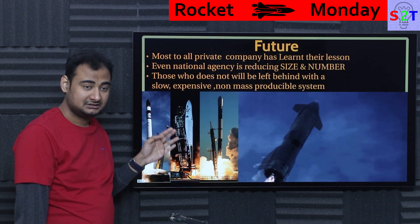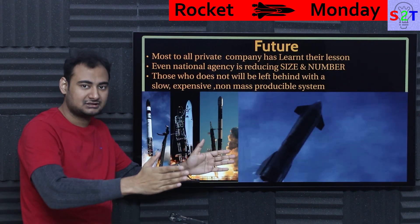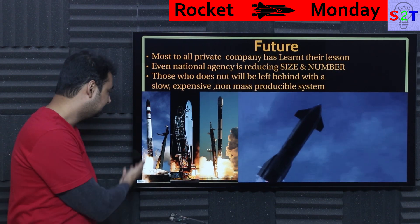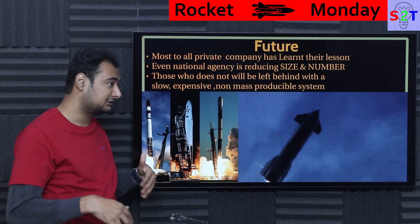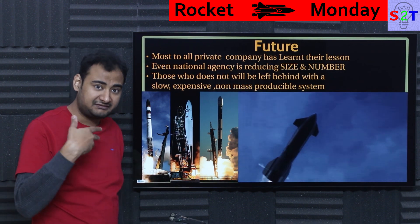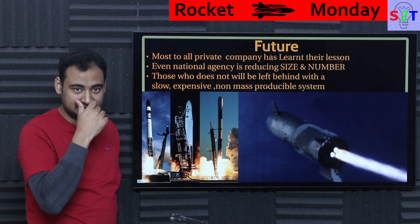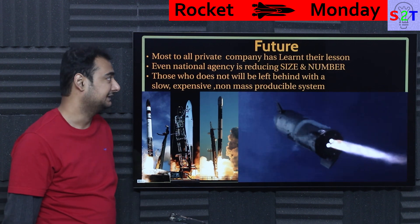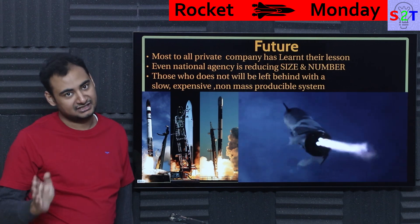Astra also did the same thing — very quickly, like five years from company registration to a rocket that actually goes to orbit. Same goes for Rocket Lab. They went from the Electron rocket to refining it to having a ludicrously good launch cadence, and then decided they had enough spare money to figure out how to reuse Electron and build the Neutron rocket — which, if it works out, will come close to Falcon 9. Every private company has learned this lesson: thou shall not waste money on SRBs.